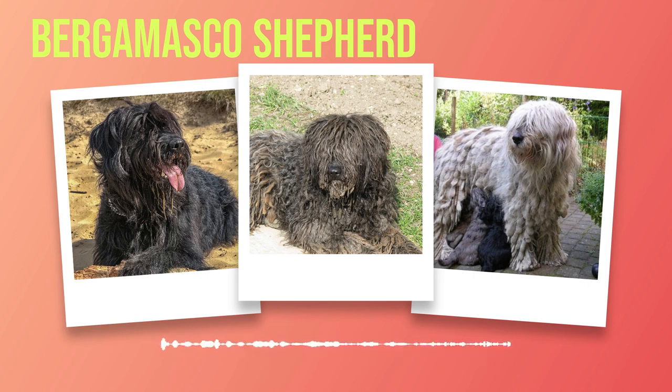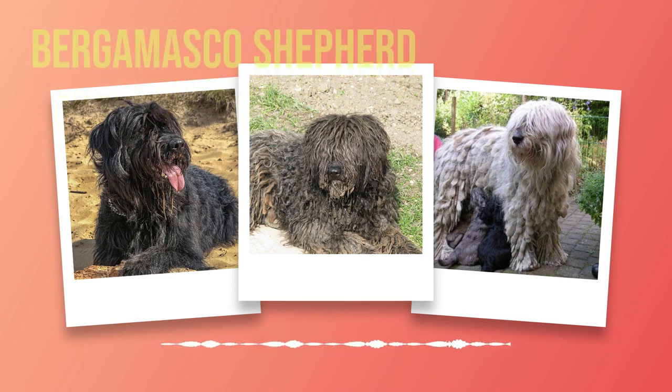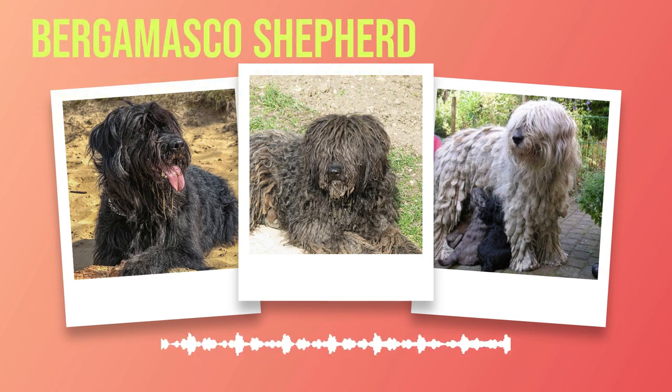The Bergamasco Shepherd breed offers a fascinating blend of history, physical characteristics, temperament, health considerations, grooming needs, training requirements, and suitability for different home settings. Their distinct appearance combined with loyal companionship makes them an exceptional choice for those seeking a unique addition to their family. As we embark on this journey through the world of the Bergamasco Shepherd, prepare for an exploration filled with awe-inspiring stories and valuable insights into these extraordinary dogs.